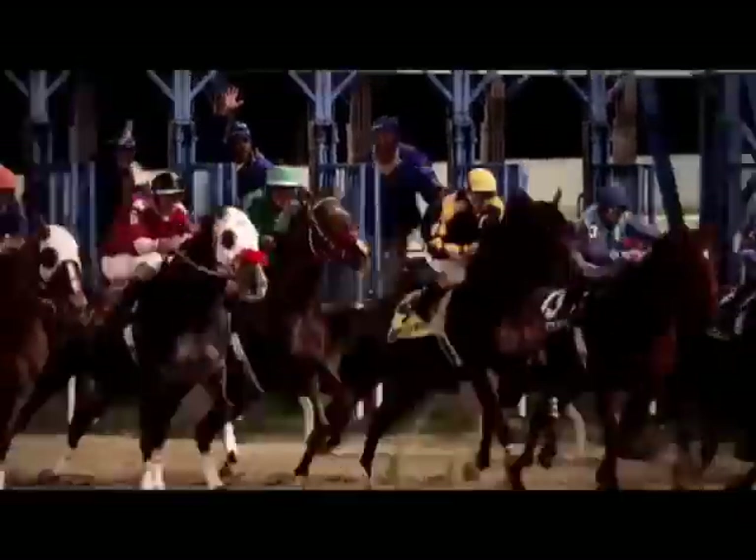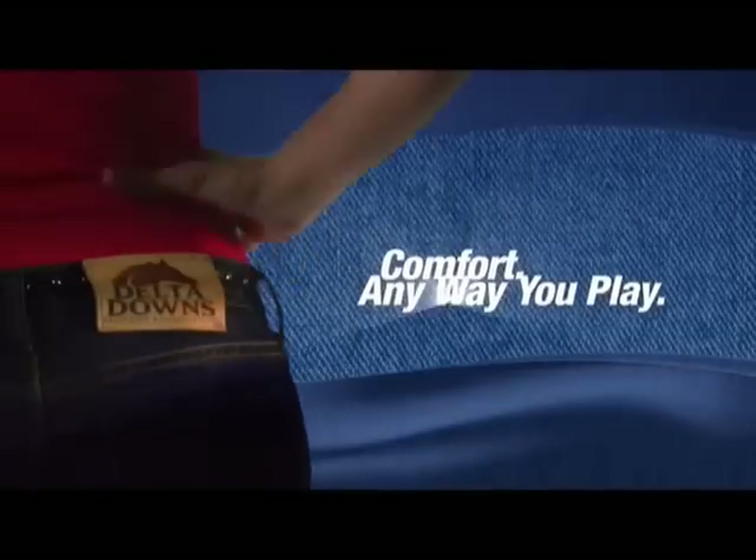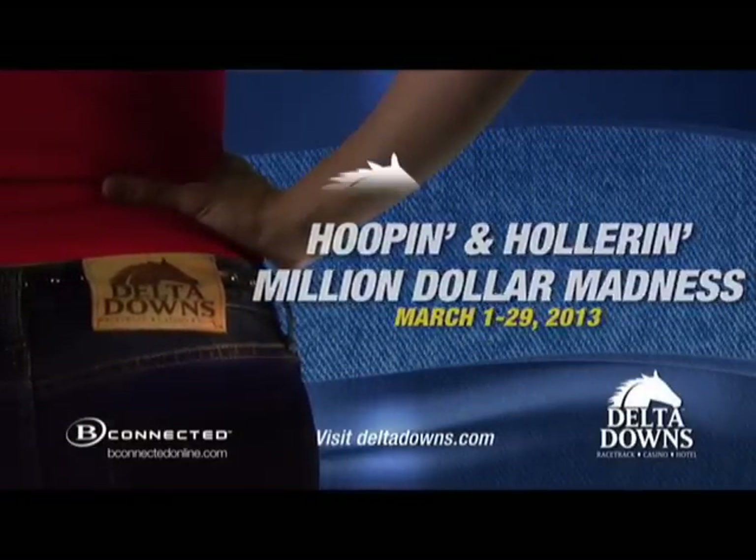Get out, have some fun, relax. Delta Downs — comfort anywhere you play. Get out to Delta Downs in March when 200 people will each win up to $1 million.